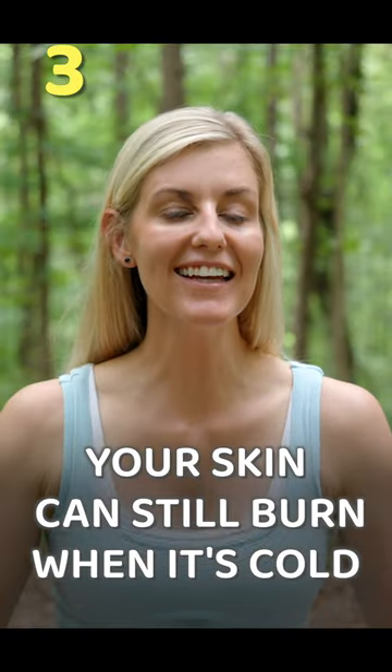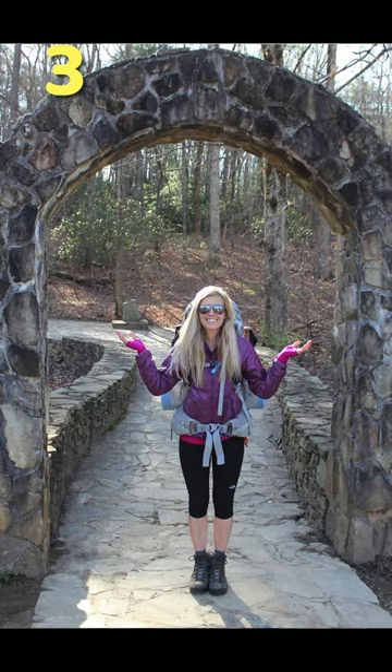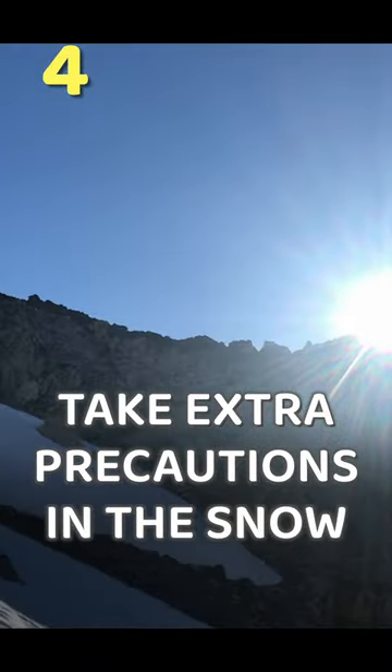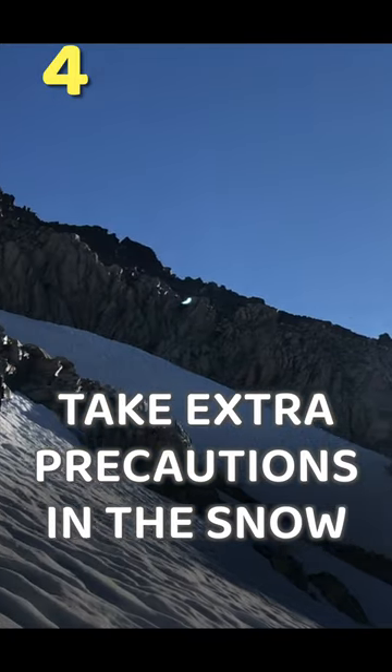Protect yourself from the sun even if it's cold outside. I made the mistake of starting the Appalachian Trail with no sunscreen, and I paid for it because it was so early in the spring that the leaves had not grown back in yet, and I didn't have that green tunnel protection. The snow tends to reflect 80% or more of the sunlight that hits it.